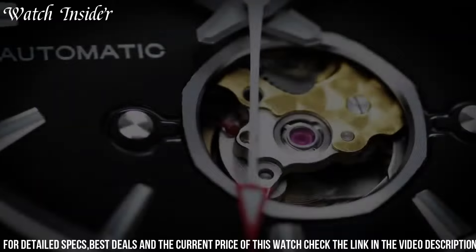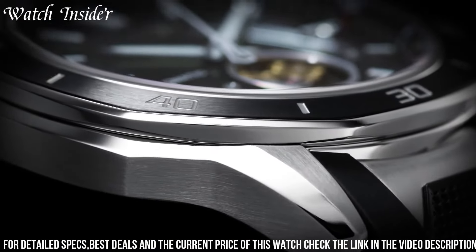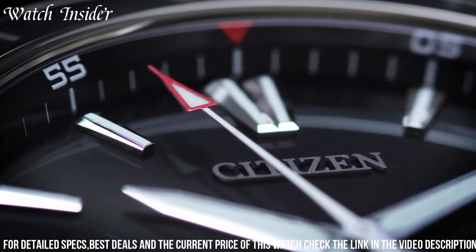The Citizen Signature NB4000-1456E is a must-have for any watch enthusiast looking for a classic and reliable timepiece.